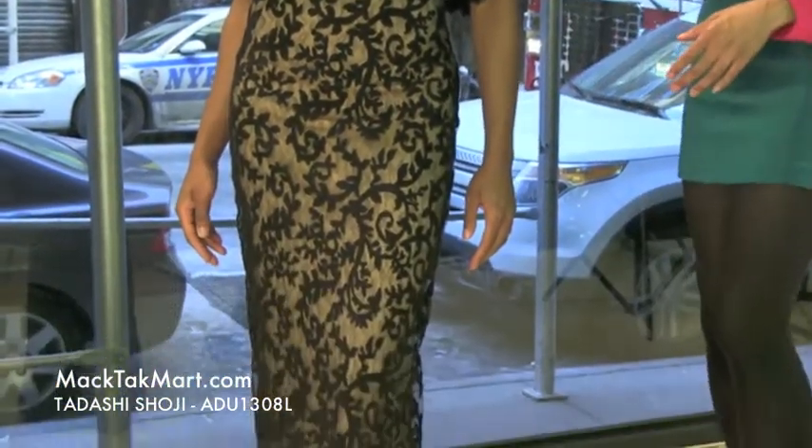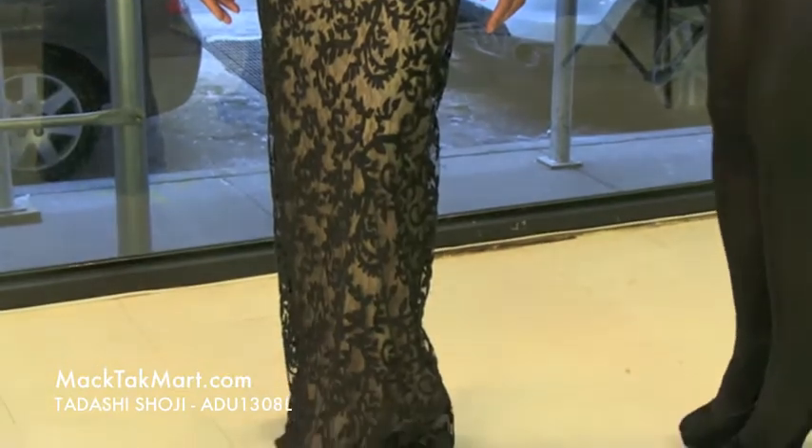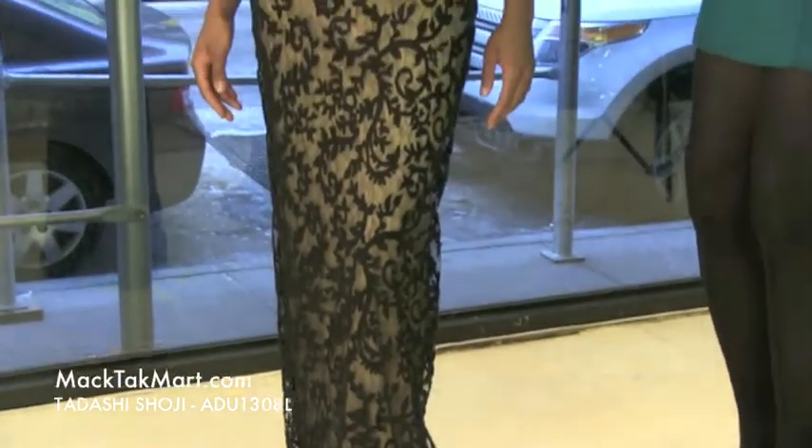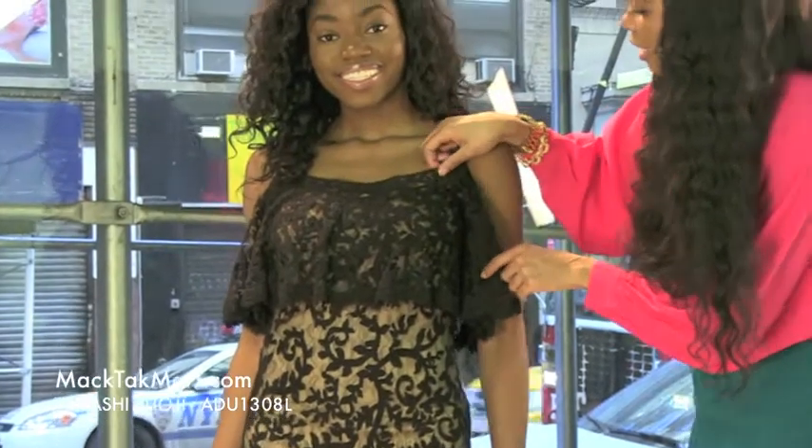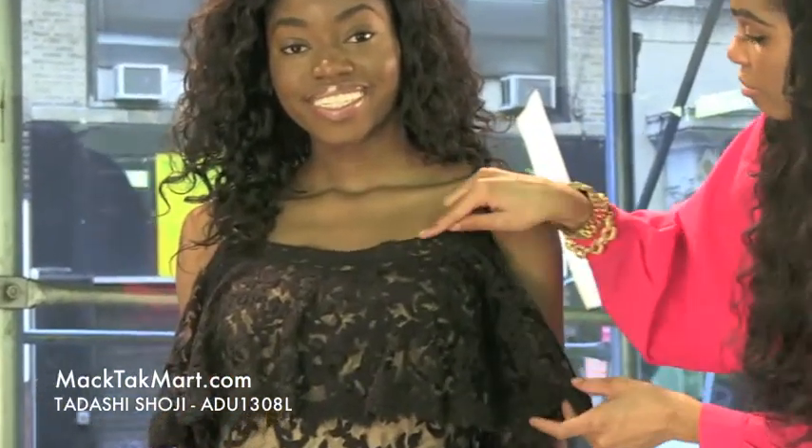This dress is very nice, very cool, it's very different. As you can see it has a very thin spaghetti strap and it has knit and lace. This dress is completely knit and lace matched.